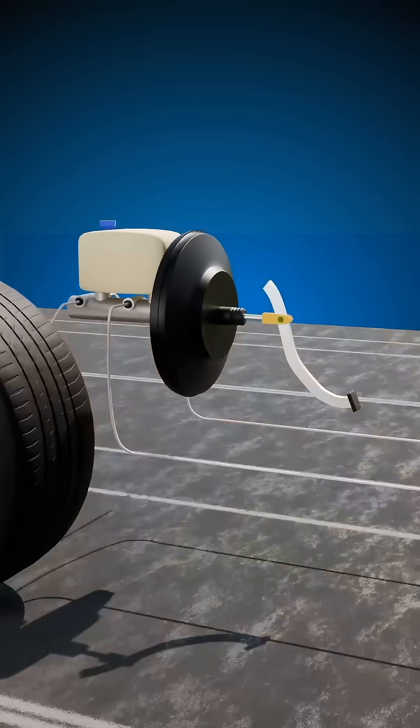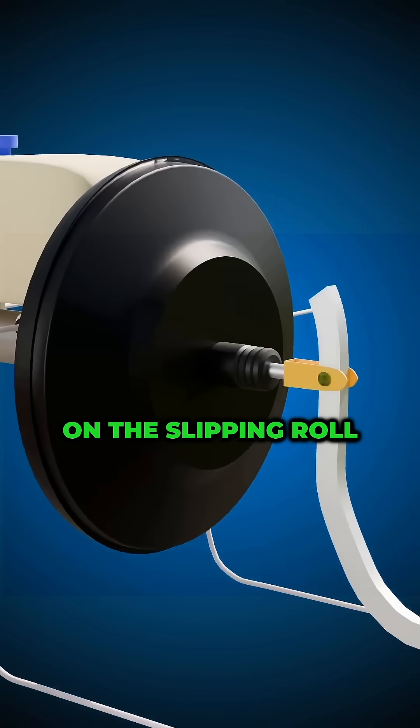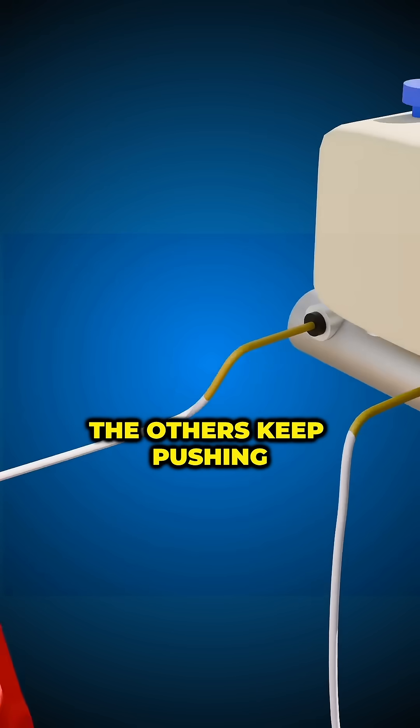First weapon: brake pulse. It taps the brake on the slipping wheel only, slowing it while the others keep pushing.